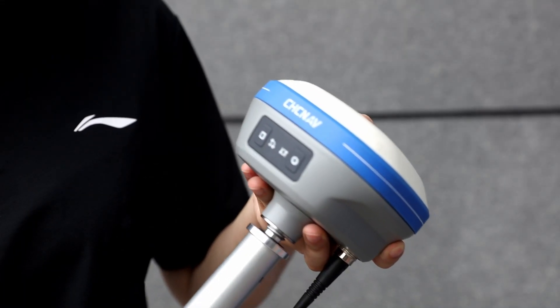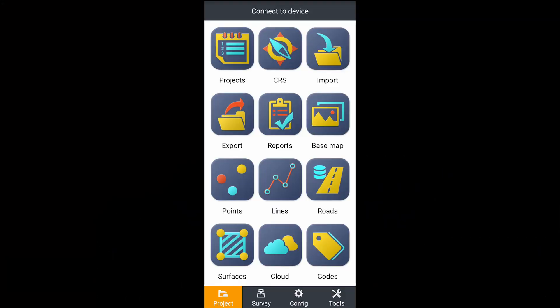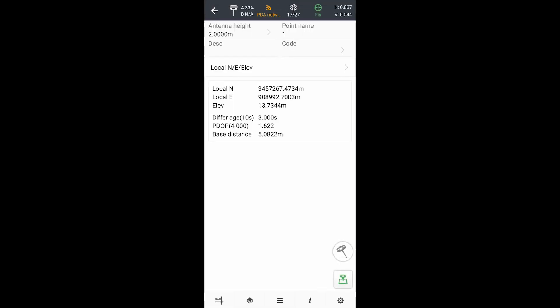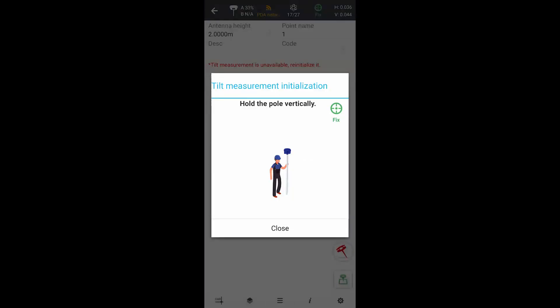First, we mount the i73 on the top of the pole. Then we power it on. Next, we connect it to our field software, Lanstar 7. You can choose either a Bluetooth or Wi-Fi connection. Then we go to the IMU setup menu and follow the on-screen instructions.